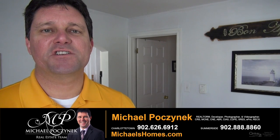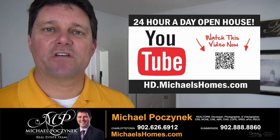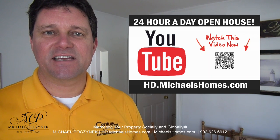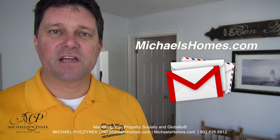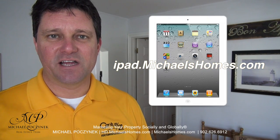Thank you very much for watching my 24-hour-a-day open house on 360 North Market Street, here in PEI, Canada. For more videos like this and PEI real estate tips, tricks, traps, and new listings before they hit MLS, be sure to subscribe to my YouTube channel at hd.michaelshomes.com. For my newsletter, michaelshomes.com, and if you'd like to try your hand at winning a free iPad this year, go to ipad.michaelshomes.com.